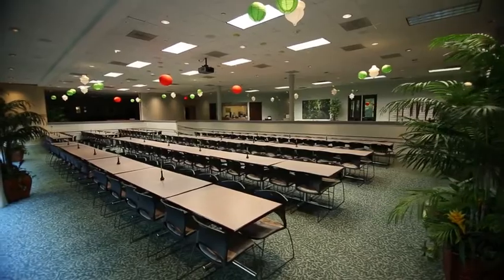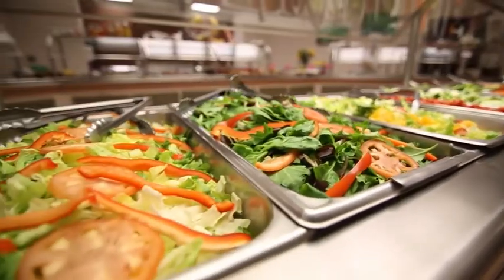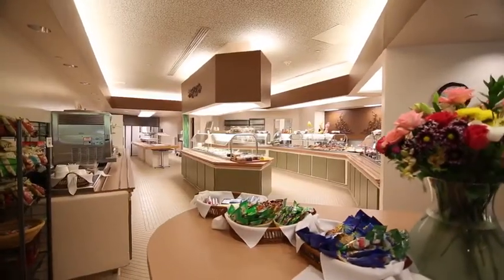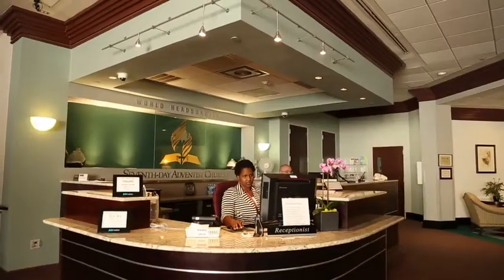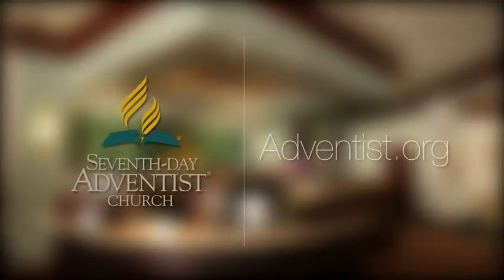If you are hungry after your tour, you can eat in our completely vegetarian cafeteria. The cafeteria serves employees and visitors every day from 11:30 to 1pm. If you would like to visit us in person, you can make an appointment by visiting Adventist.org.